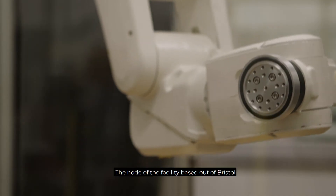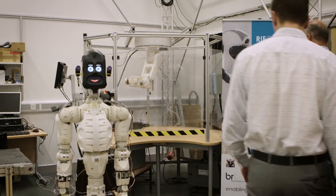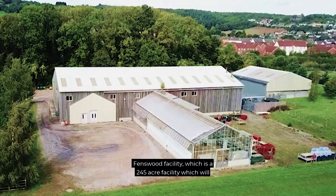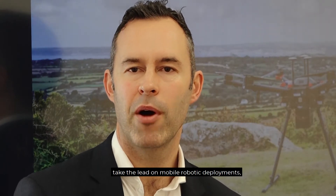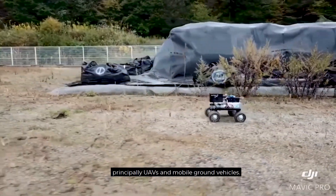The node of the facility based out of Bristol will be split between the Bristol Robotics Laboratory at the University of West of England, but also the University of Bristol's Fenswood facility, which is a 245-acre facility that will take the lead on mobile robotic deployments, principally UAVs and mobile ground vehicles.